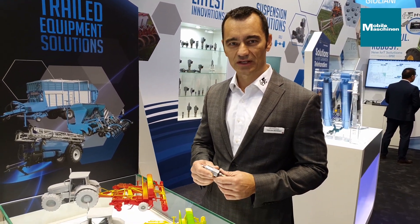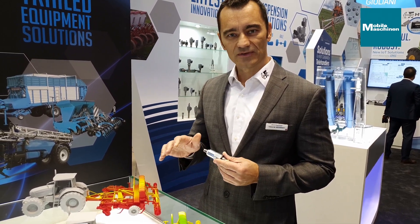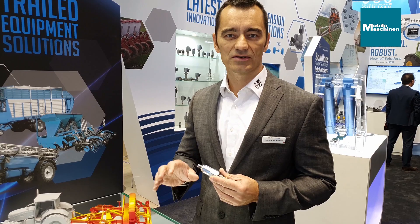At our booth, we're showing the latest technology in cartridge valves. It's our LSC08-30. It's a dynamic load sense boost valve, specifically for trailed equipment. What it does is help maintain pressure and flow at your functions for equipment like sprayers, planters, etc.